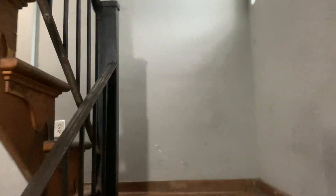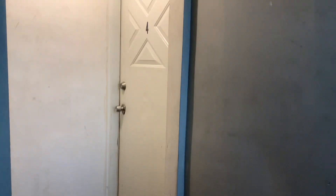We'll go up the steps here. On this level, you have apartment four.